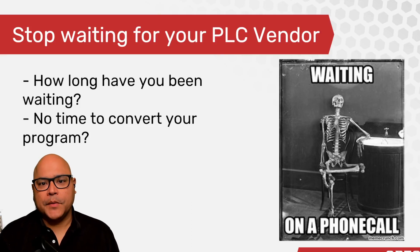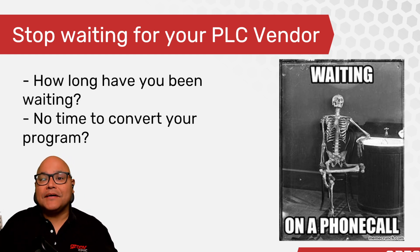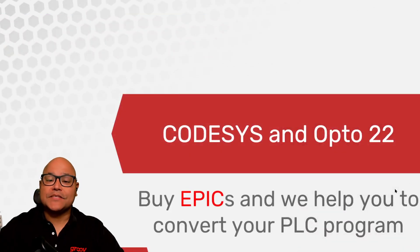How long have you been waiting from your PLC vendor to let you know that your order's on its way? How much longer are you going to wait? Maybe you think that you don't have enough time to program it or to just simply download it elsewhere, and I'm here to tell you otherwise. The reason we can do this is because of CODESYS.